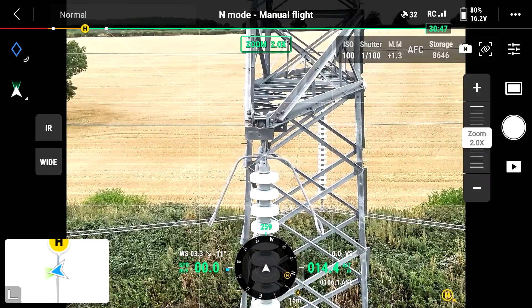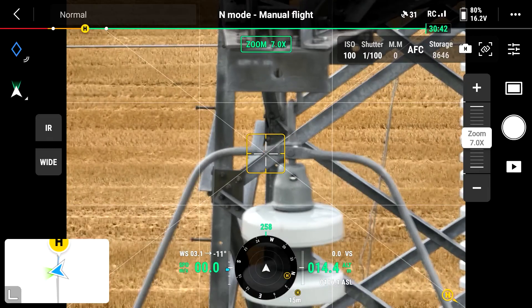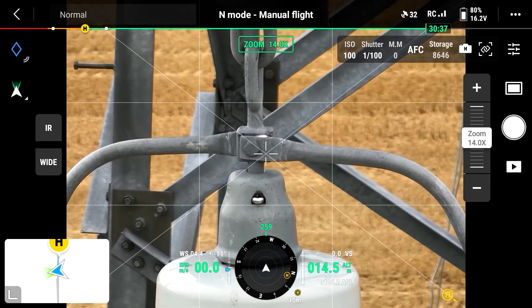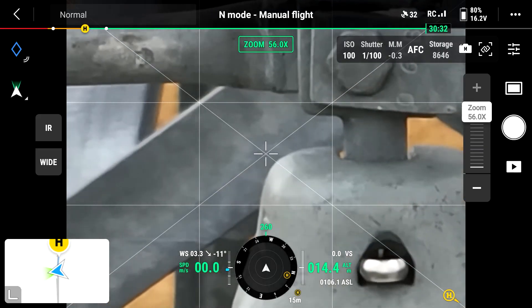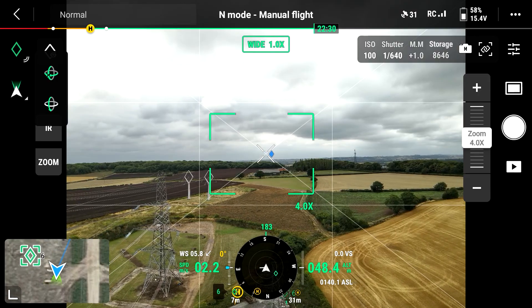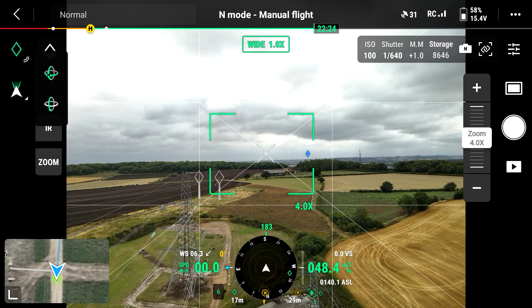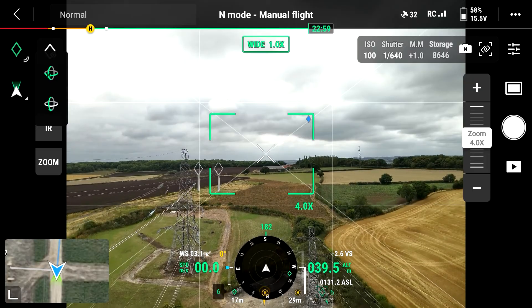We recently took the Mavic 3 Thermal to test, where the aircraft performed well as expected. Despite the lack of an optical zoom function, the digital zoom worked very well, providing us with the ability to accurately read a vehicle registration plate up to 180 meters. There is a noticeable transition from optical wide to optical zoom cameras, but this doesn't detract from the overall capabilities of the system. There are some minor functional differences compared to other aircraft in the Enterprise range — most notably the pinpoint function, which augments the position of the aircraft at the time together with its height. Everything else was very familiar in terms of functions and settings.